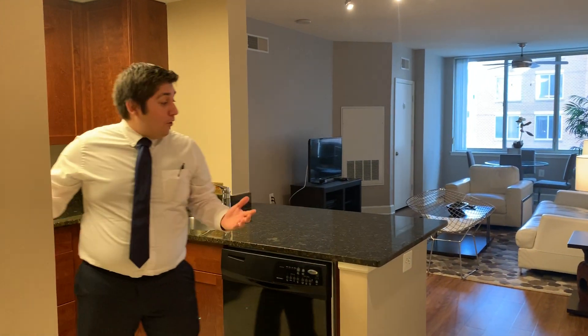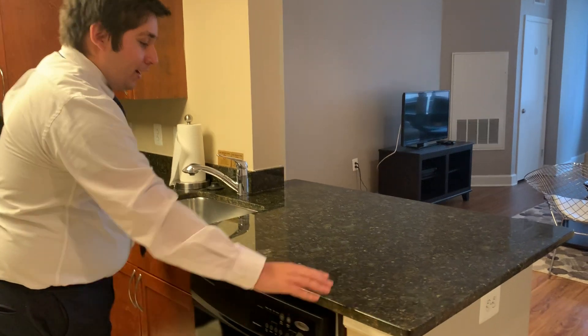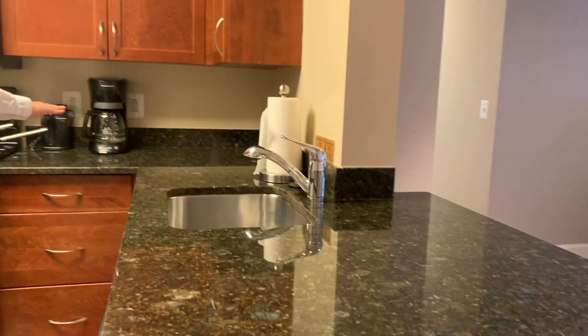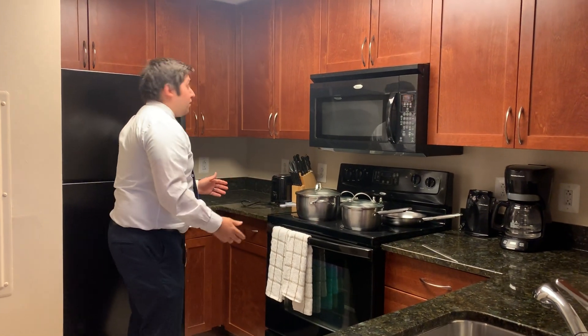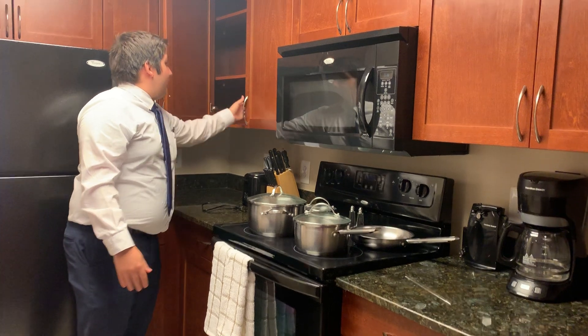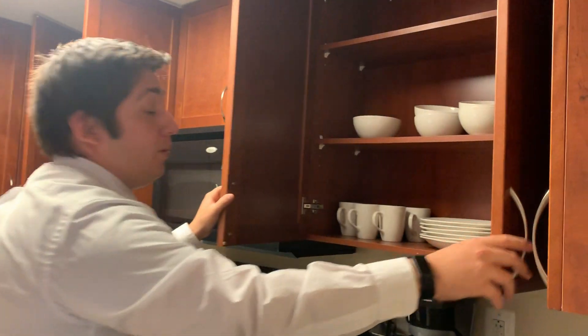Behind me we have a nice open kitchen area and the first thing you see is the nice black countertops. The kitchen is mostly formed in an L-shape and has Whirlpool appliances, all black, which complement the countertops very nicely. As you can see, there is a lot of counter space, and if you open up the cabinets you can add plenty of items.